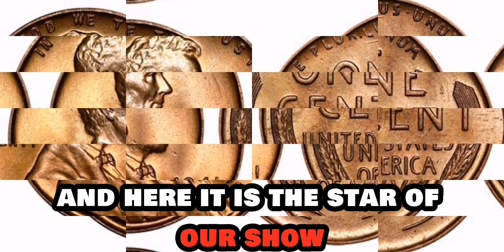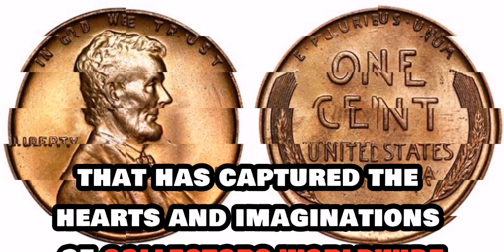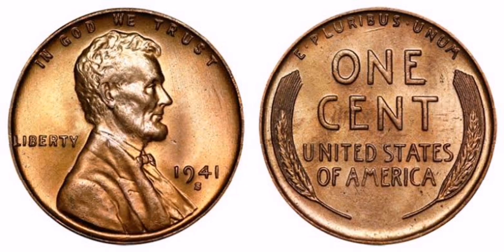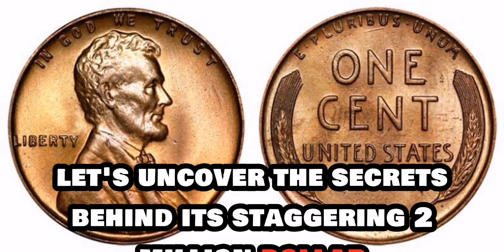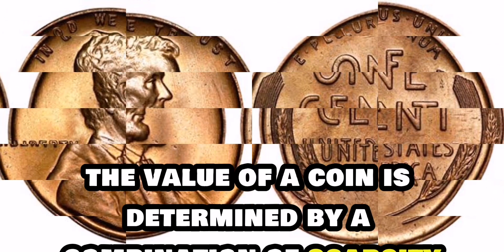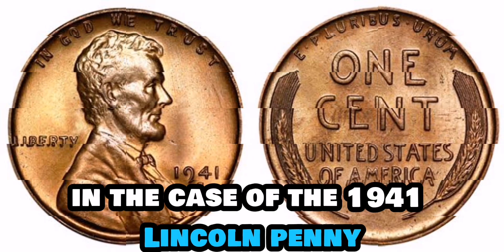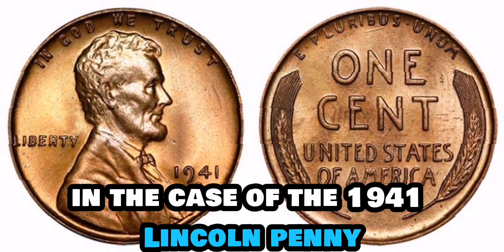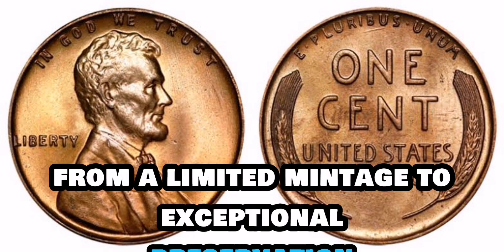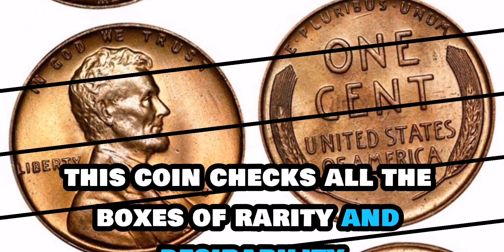And here it is — the 1941 Lincoln penny coin that has captured the hearts and imaginations of collectors worldwide. But what sets this particular penny apart from the rest? The value of a coin is determined by a combination of scarcity, condition, and historical significance. In the case of the 1941 Lincoln penny, several unique factors contribute to its extraordinary worth. From a limited mintage to exceptional preservation, this coin checks all the boxes of rarity and desirability among collectors.